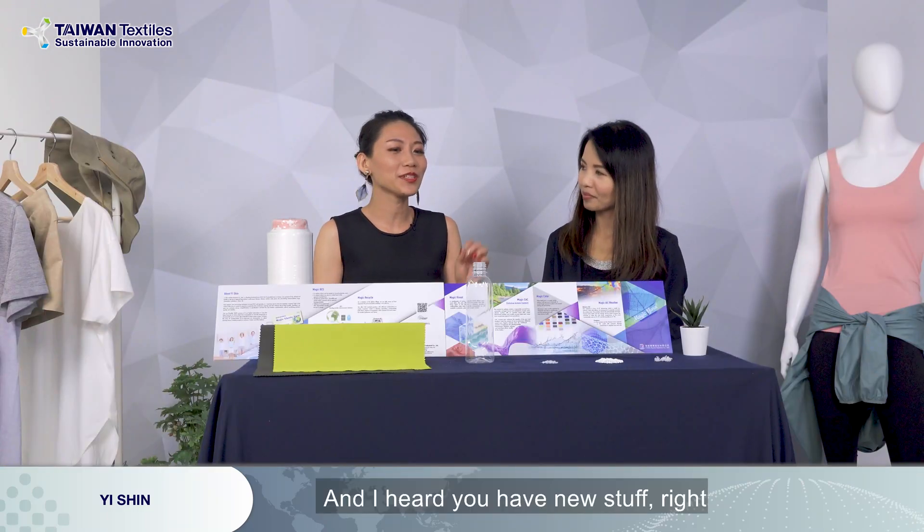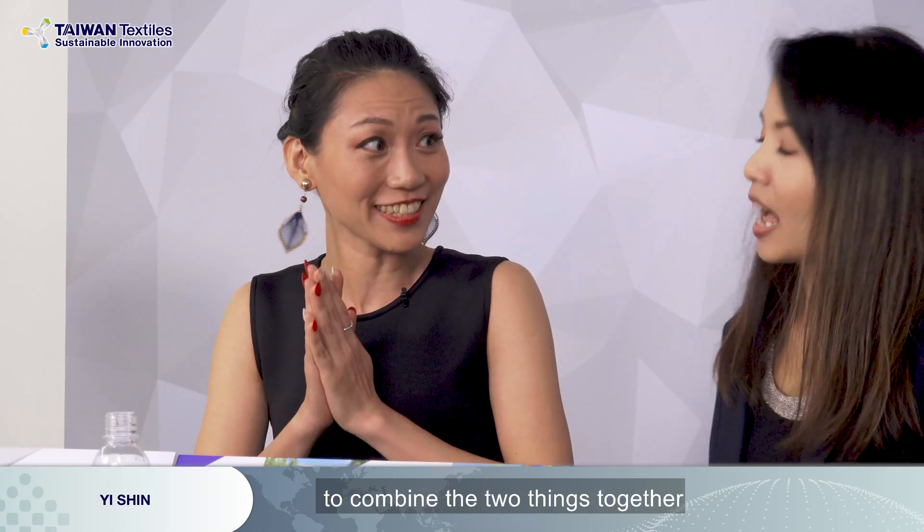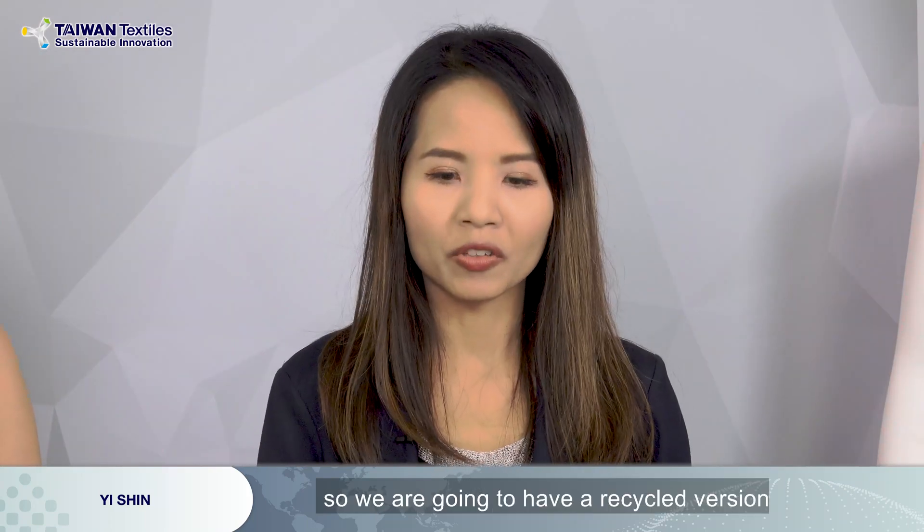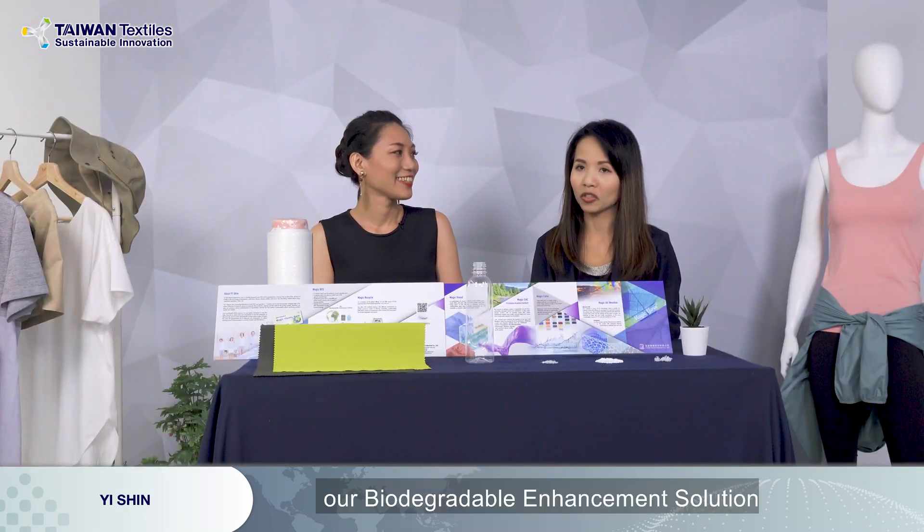And I heard you have a new step — to combine the two things together. That's right. We are going to have a combination of both — a recycled version of BES, our biodegradable enhancement solution, in recycled form. That can solve a lot of environmental problems. I'm really looking forward to it.